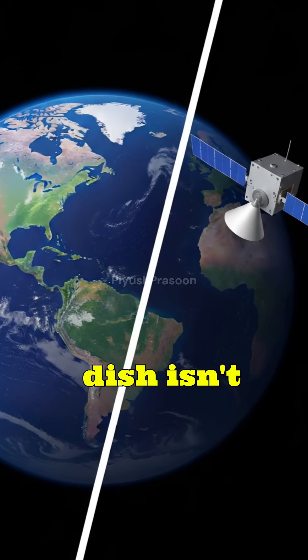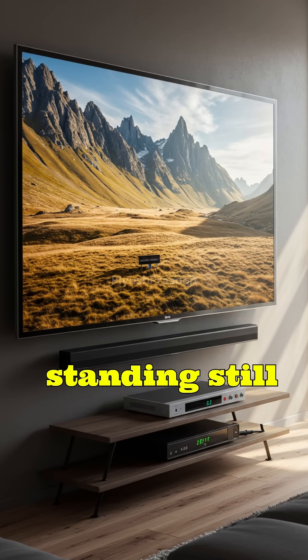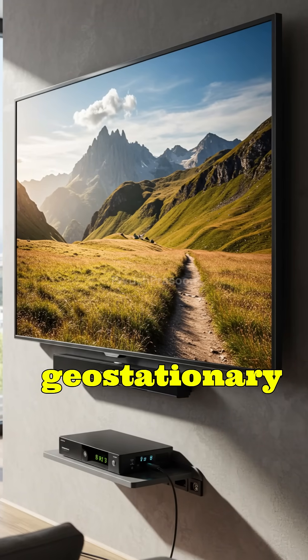So, your dish isn't magically tracking the satellite. The satellite is standing still above Earth, thanks to geostationary orbit.